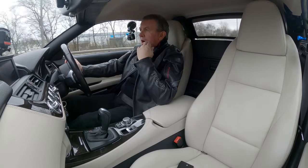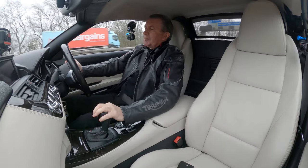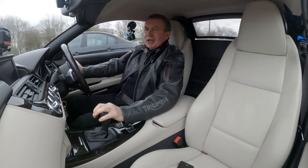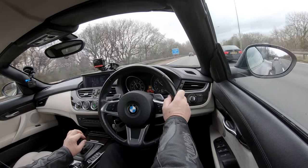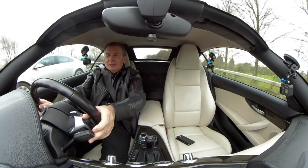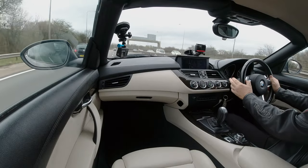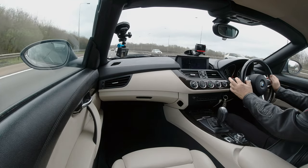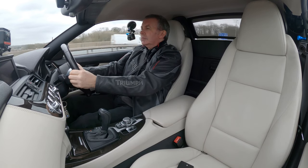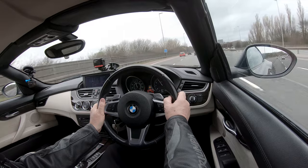The gearbox — apart from the engine note changing — you can't feel a thing. It's a great gearbox. This driving position does make me want to drive faster than I should, and the car makes me want to drive faster too because it's raring to go.